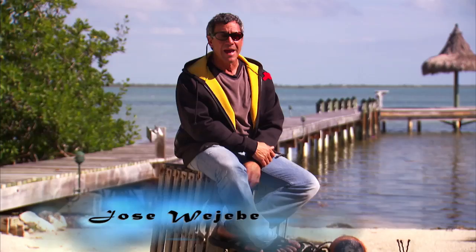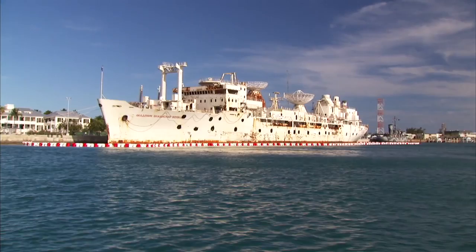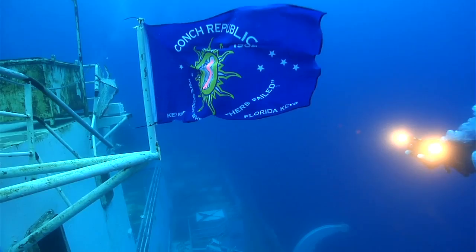On May 27, 2009, after a 13-year-long process, the USS Hoyt Vandenberg ended its long historical career above the water and started its new life underwater as the Florida Keys' largest artificial reef.